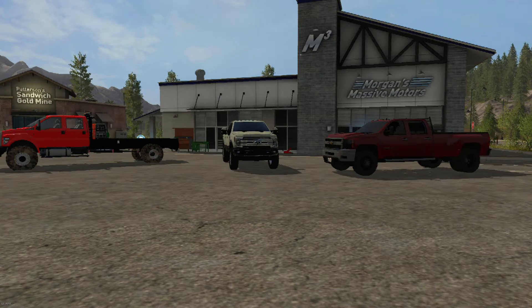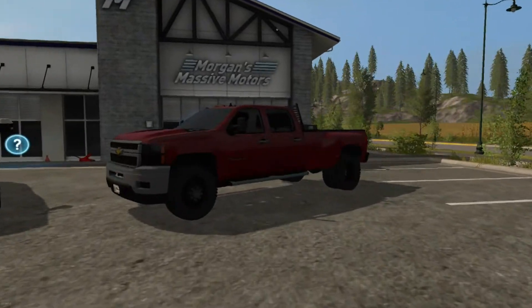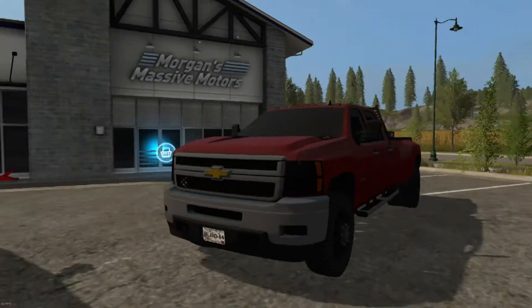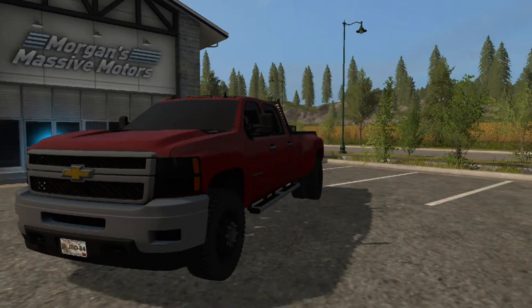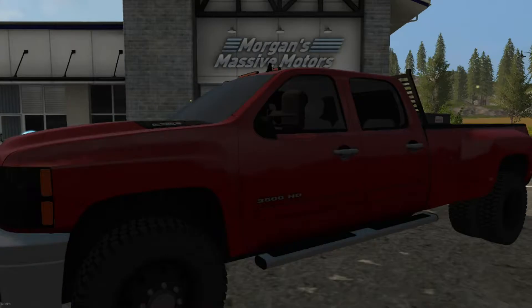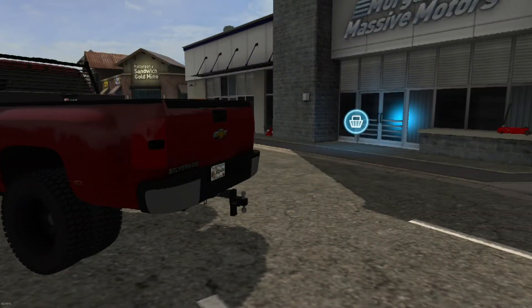What is going on subs, today we're back with a mod spotlight. We got some awesome trucks today — three of them. This one on the right is a Chevy 3500 HD dually. This is actually from Backstreet Boys modding group, which is my group. We released this last week.